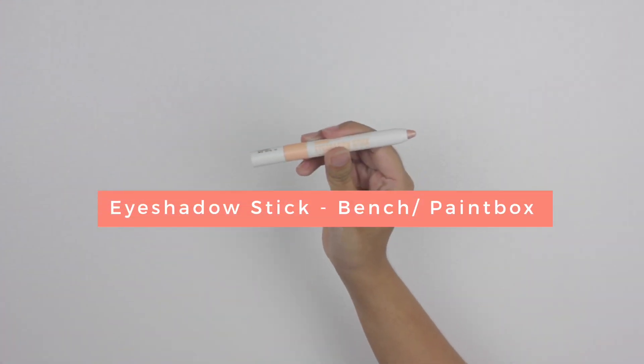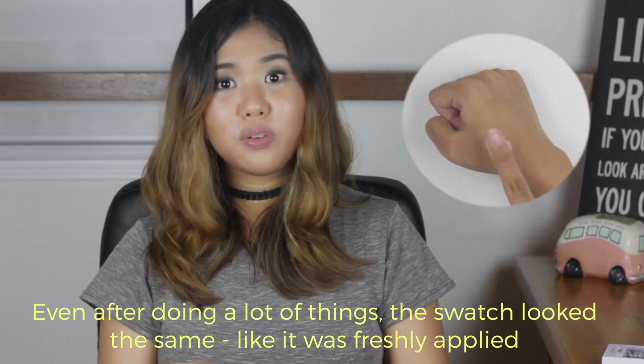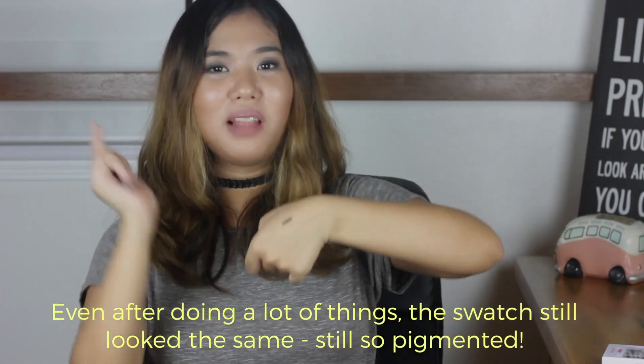I got this eyeshadow stick for 199 pesos. It's so pigmented. I tried swatching it in the Bench store, then I watched a scene, ate dinner, got up again — and it was still there, still the same. Amazing. I highly, highly recommend this. I got it in the shade Sandstone. The last thing that I got from Bench is this black gel eyeliner. I got this for 139 pesos — so mind-blowingly cheap and so, so good. I'm wearing it on my eyes today. Look at that pigment. I swatched this together with the eyeshadow stick and after eating and coming back, it was still there, still black. You should get it. I got the gel eyeliner in the shade Deep Black.